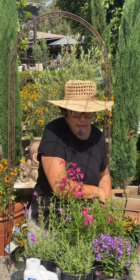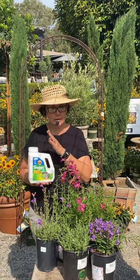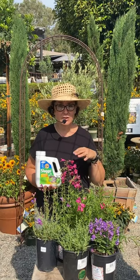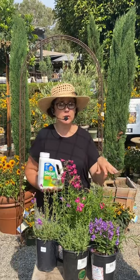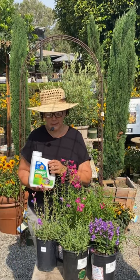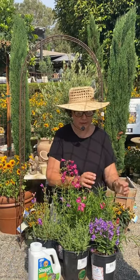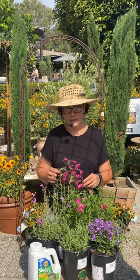The only problem I've ever really had with penstemon is that snails and slugs love these guys — they're so soft and tender, they're just perfect snail and slug food. That's why I have Sluggo here with me. It's an organic snail bait that you put on the ground underneath all the plants. The snails eat it, then they can't eat anymore, so they crawl away someplace and die. If it's in an area that gets wet often, you may need to reapply it occasionally, but it's a really great product to use.